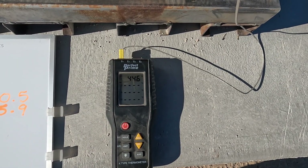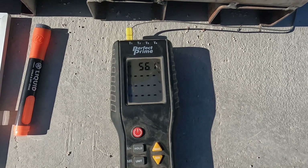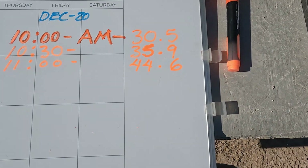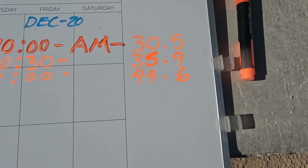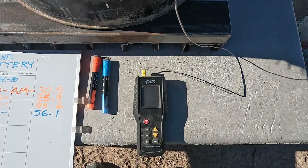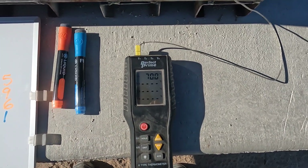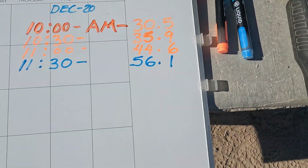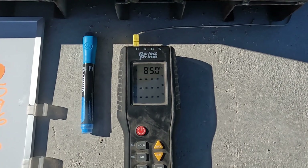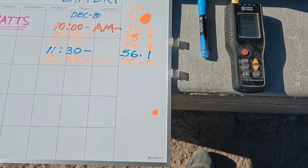11 o'clock: 44.6°C. 11:30 update: 56.1°C. It's going up at least 10 degrees every 30 minutes. 12 o'clock high: 69–70°C. Look, it's compounding. 12:30: 85°C.